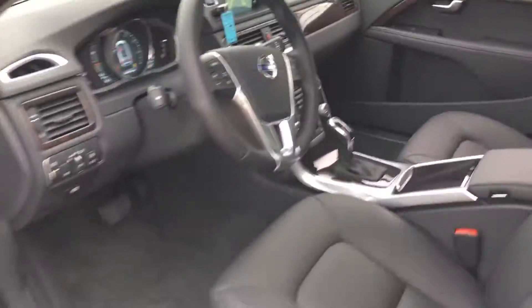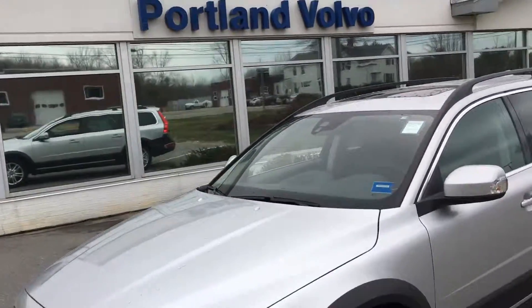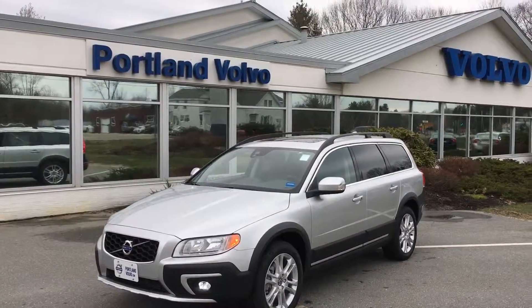So come on down to Portland Volvo and check it out. This car is beautiful and it's here. These are the last 2016 Volvo XC70 T5 all-wheel drive units here at Portland Volvo.